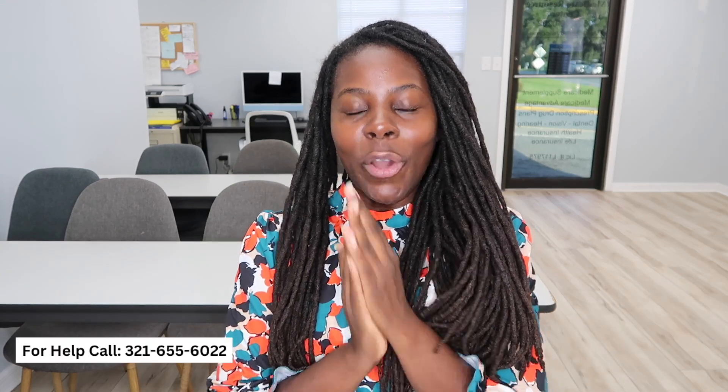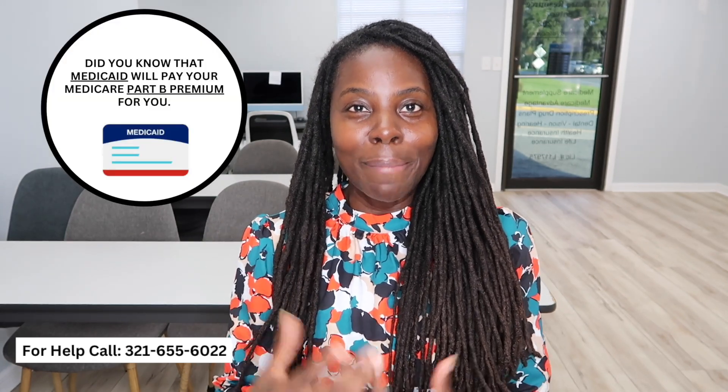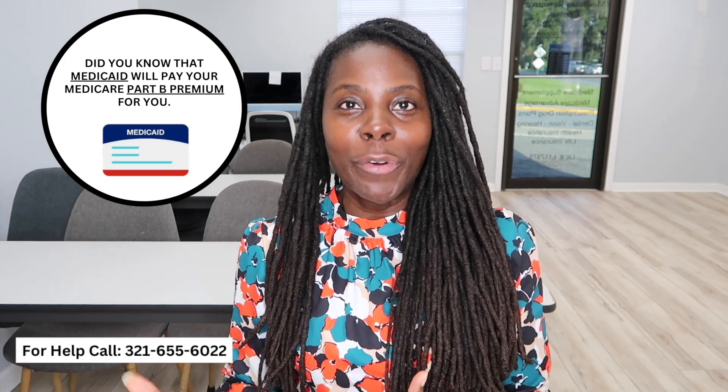You may ask, Patricia, why do I need to apply for Medicaid when I have Medicare? I'm glad you asked that question. There is so much great benefits when you have both Medicare and Medicaid. There is power in having both. Number one, Medicaid will pay your Medicare Part B premium for you. You will not have to pay for your Medicare Part B because Medicaid will pick up the tab.